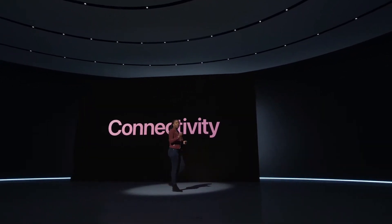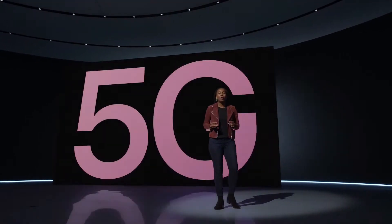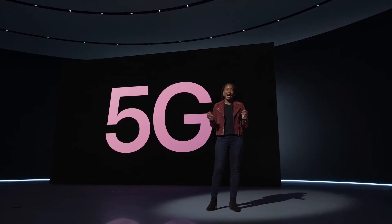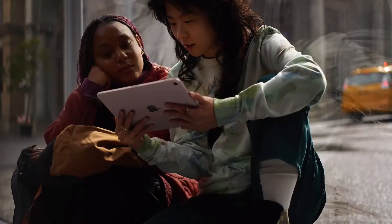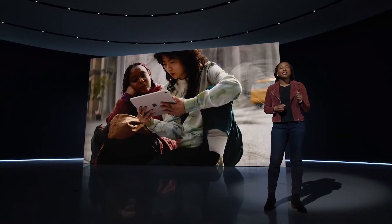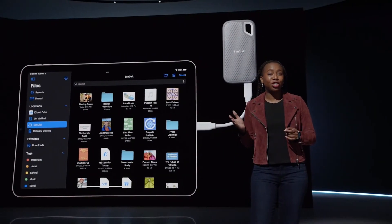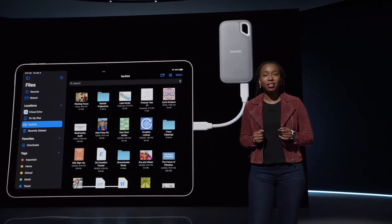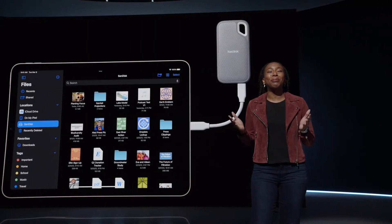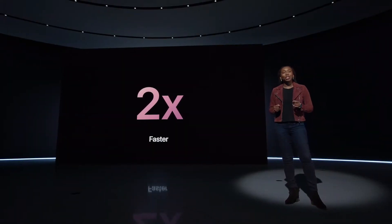With its ultra-portable design, users need fast wireless connectivity on the go. That's why we're bringing ultra-fast 5G to iPad Air — perfect for things like using SharePlay to watch movies with friends wherever you are. And to support fast connections to drives, docks, and cameras, we're increasing the performance of the USB-C port, which is now twice as fast, so transferring large photos or videos is even quicker.